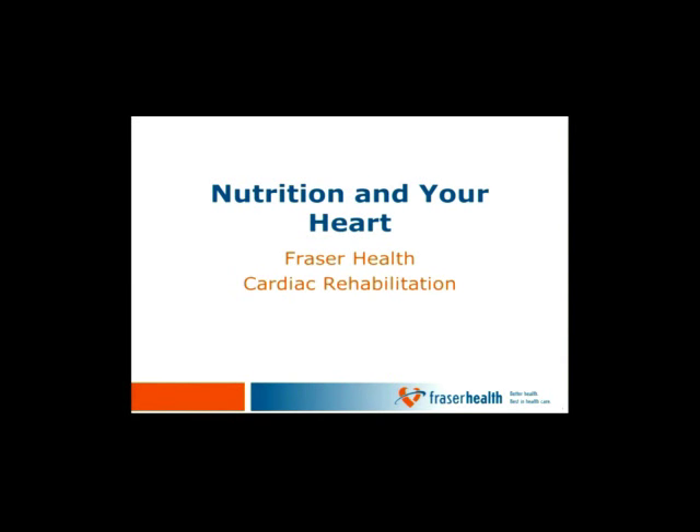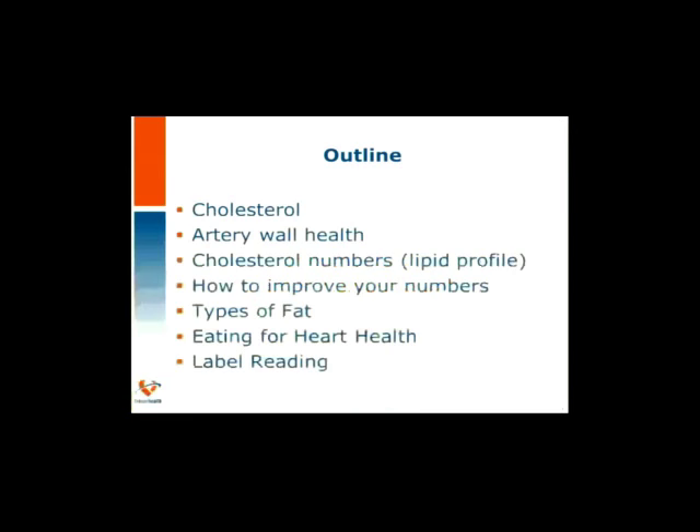Let's review the outline for the session today. We'll talk about cholesterol — where it's found and why we're concerned about it. We'll discuss how artery wall damage occurs. We'll touch on the cholesterol numbers when you go for your blood test, what they mean, and how we can make diet and lifestyle changes to improve them. We'll discuss all types of fats and figure out which ways we can adapt our diet to improve the fats we're choosing.